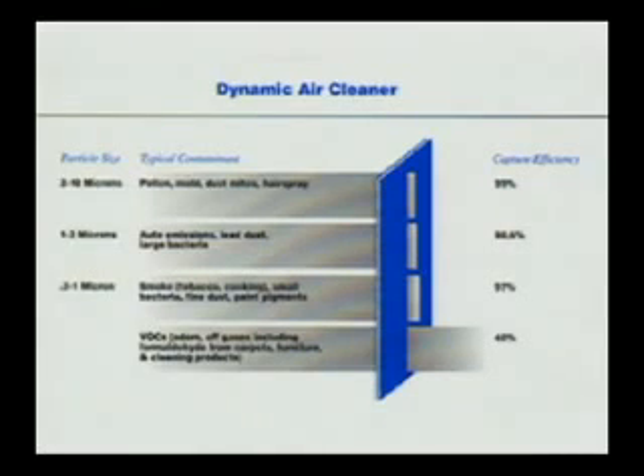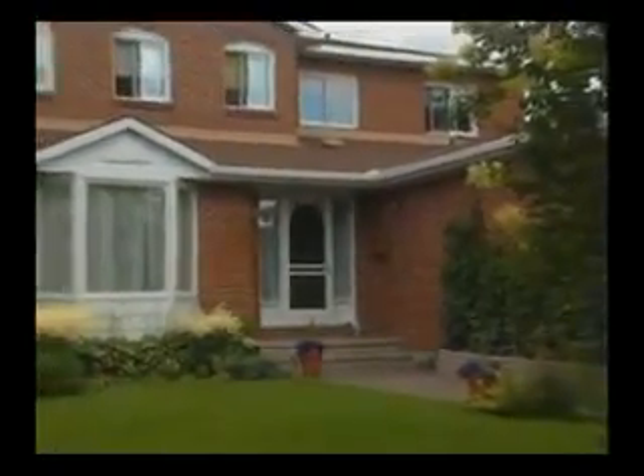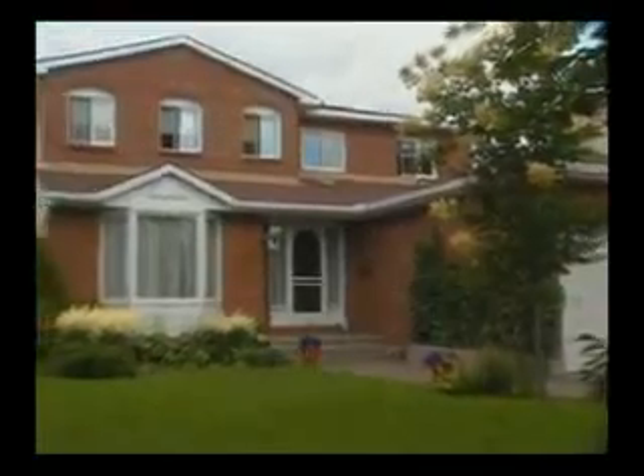Dynamic Air Cleaners remove up to 97% of the dangerous airborne particles to 0.3 microns. Your heating and cooling system also becomes an extremely effective house cleaning system.